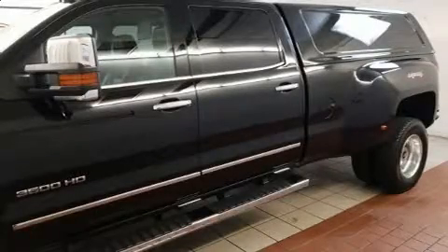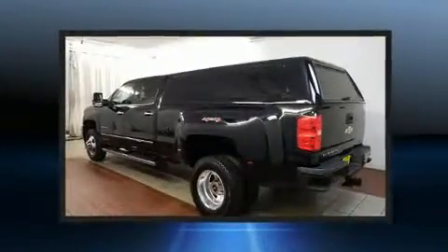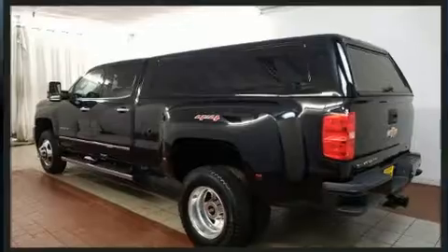Introducing the 2017 Chevrolet Silverado 3500 HD. It features four-wheel drive capabilities, a durable automatic transmission, and a powerful eight-cylinder engine.